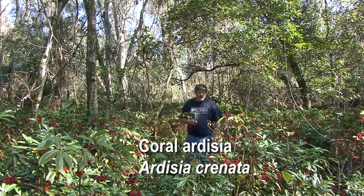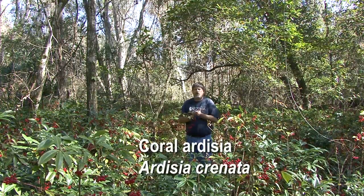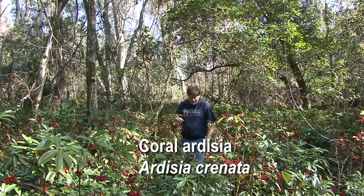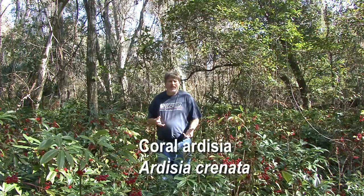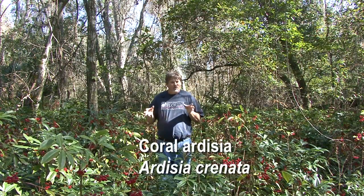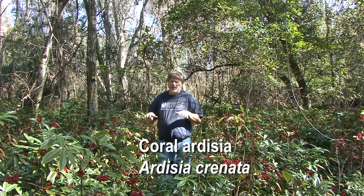I'm in a hardwood forest here where the understory has really been taken over by Coral Ardesia. Coral Ardesia is a plant from Southeast Asia that does really well in forest understories like this. The plant thrives in low sunlight — it doesn't need much sunlight to photosynthesize, so it's able to outcompete many other native plants in this type of habitat.